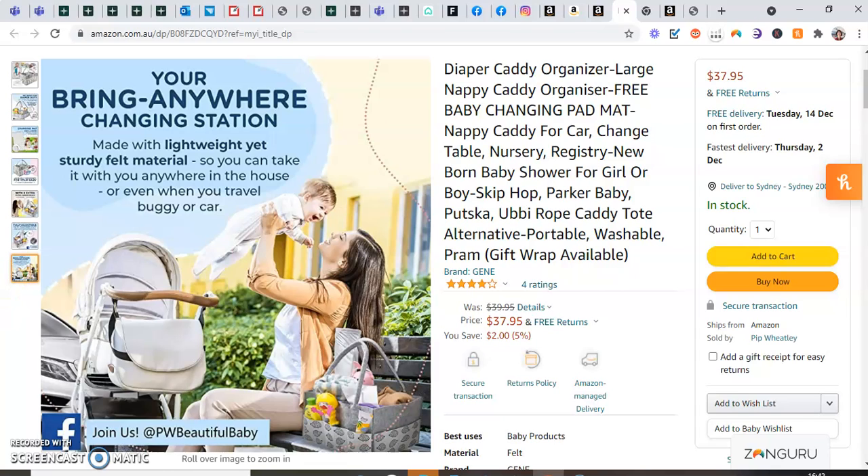Hello everybody, my name is Tepo. Welcome to my Amazon business. This is an Amazon FBA business, meaning it is fulfilled by Amazon — Amazon have the stock already in their warehouses, and I just want to show you a bit about what I can offer.